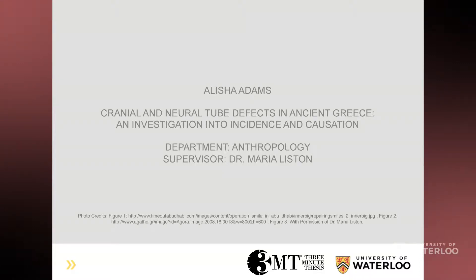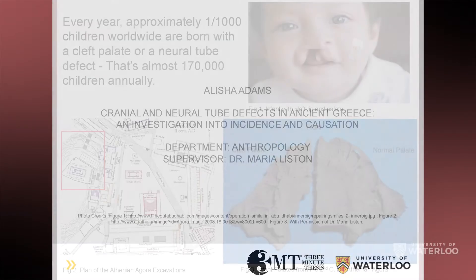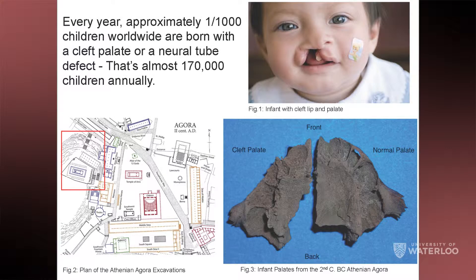One in 1,000 children are born with a defect of the spine or head. These can be defects like spina bifida, where the spinal cord is outside the body due to a failure of the neural tube to close during development, or things like cleft palate, where the roof of your mouth fails to close, making it almost impossible to feed. That's almost 170,000 children born annually worldwide who are suffering and potentially dying from these life-altering defects, and estimates suggest this number is even higher.